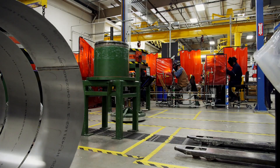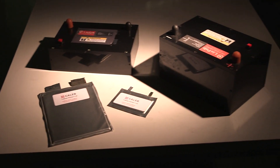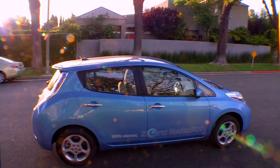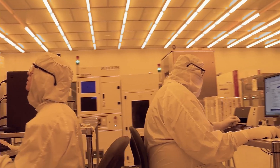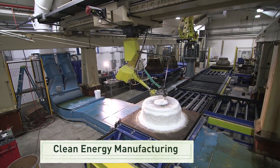Most of us have a basic understanding of manufacturing. It's how we convert raw materials, components, and parts into finished goods that meet our essential needs and make our lives easier. But what about clean energy manufacturing? Think of it as taking manufacturing to the next level.